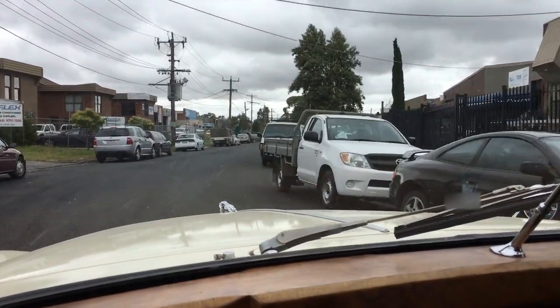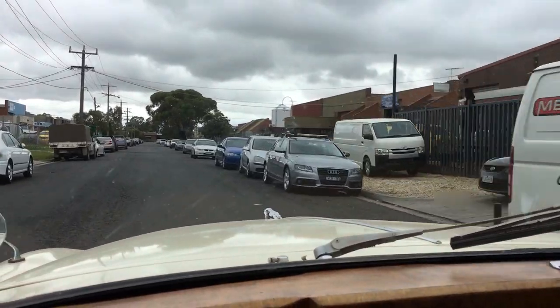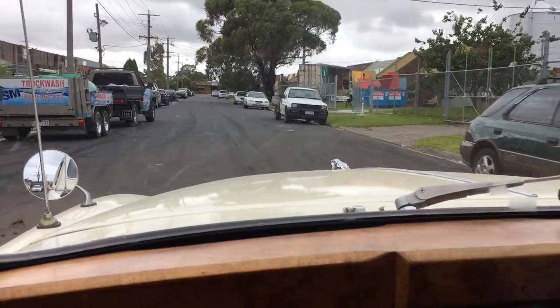Every time we went for a drive, I'd pull a plug out to look at the colour — to see if it was rich or lean — and balance the car. Of course everybody with a Jag understands what's going on there.